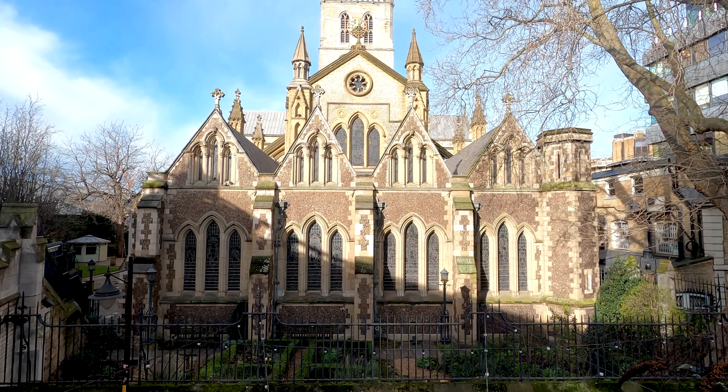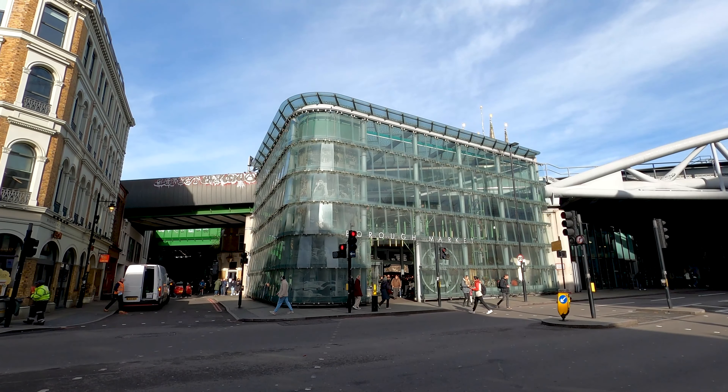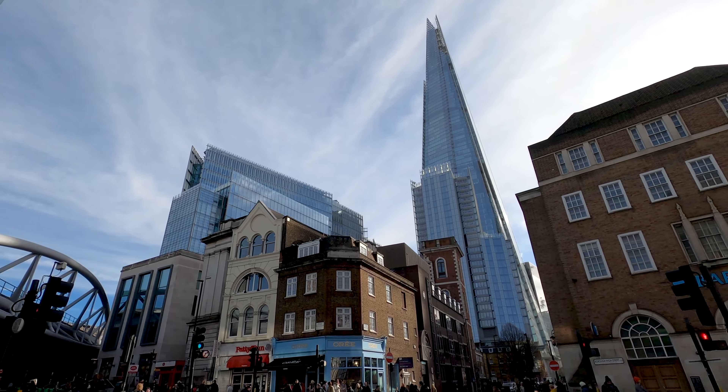Look at this beautiful little church we have here — incredible. Let's try to visit the church a little bit later after we've had our food at Borough Market. And just next to Borough Market we also have the impressive Shard building, the highest building in Western Europe, around 310 meters.